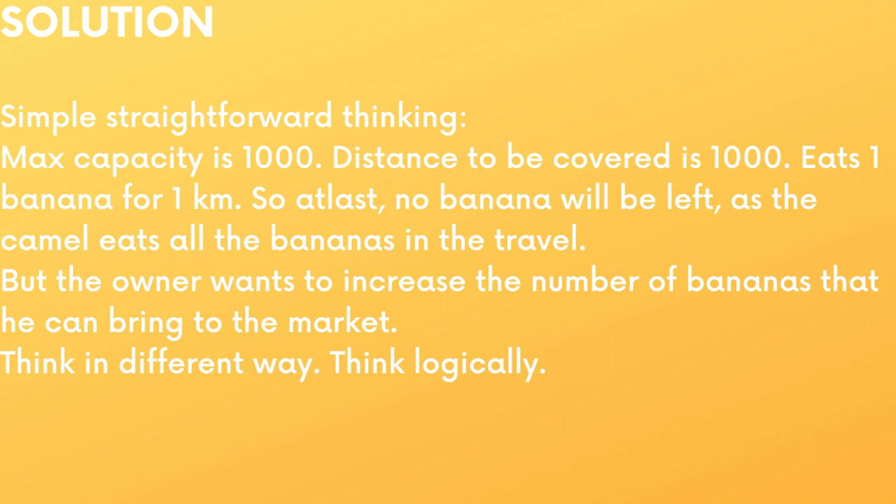A simple, straightforward answer: the maximum capacity of the camel is 1000 bananas, and the distance to be covered is 1000 kilometers. Camel eats 1 banana for 1 kilometer, so the camel eats all 1000 bananas while travelling the 1000 kilometers. At last, no banana will be left. But the owner wants to increase the number of bananas he can bring to the market. Think in a different way — think logically.